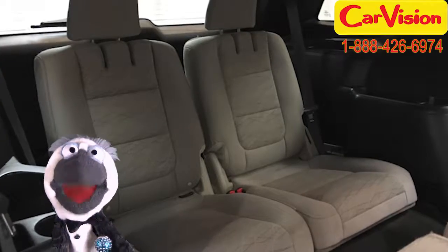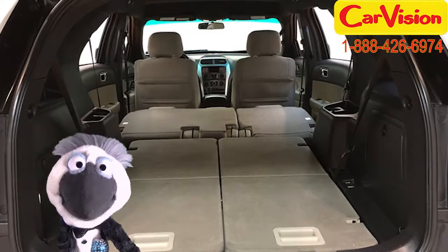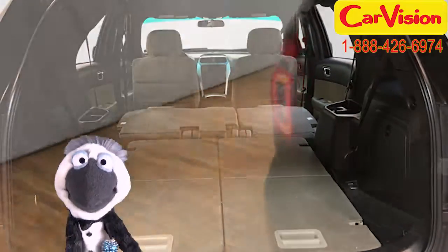Check out those 20-inch wheels. Whoa, mama. And this baby has four-wheel drive as well as deep-tinted glass for that extra touch of privacy.